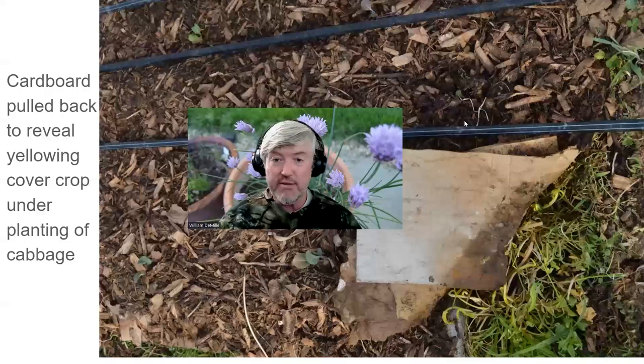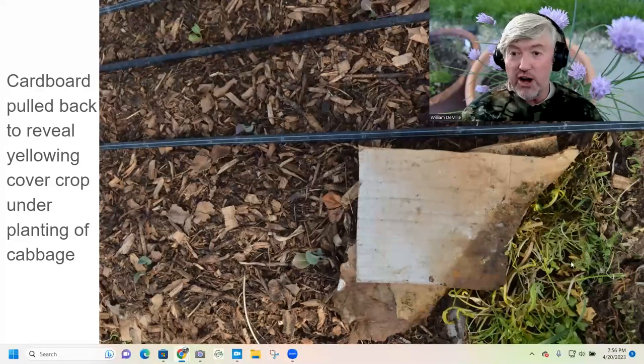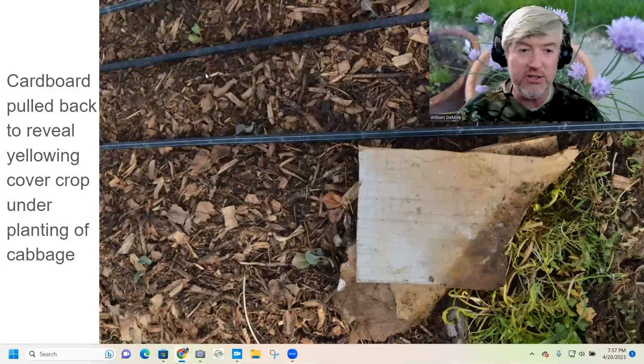Here's a picture in my greenhouse where I covered the ground with cardboard over a cover crop I was growing — cereal rye and hairy vetch. We grew that to feed the soil microbes, and when we were ready to plant something else, we put cardboard over it and then covered it with wood chip compost mulch. I moved the cardboard corner back just so you can see what's happening underneath.